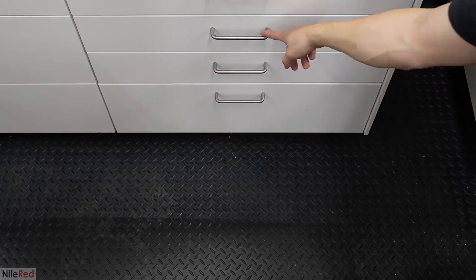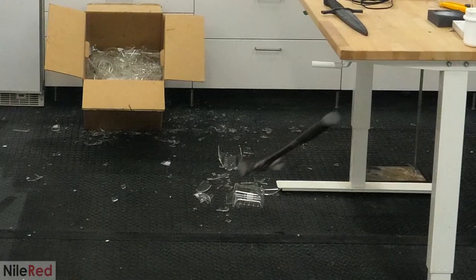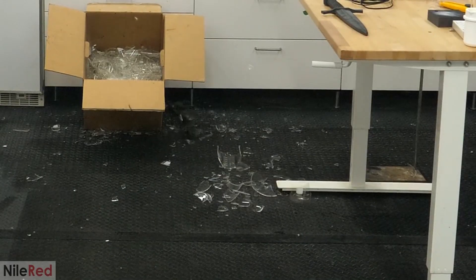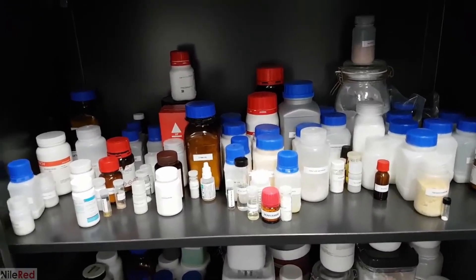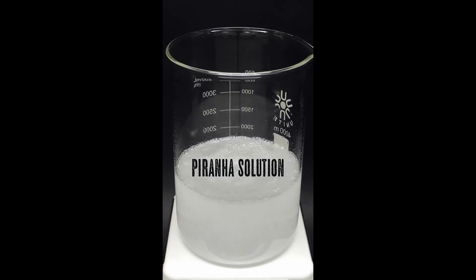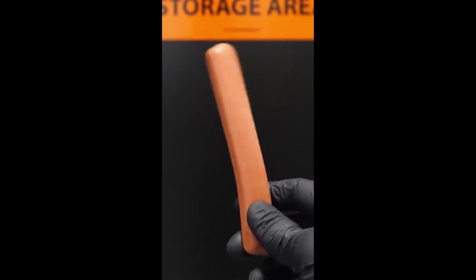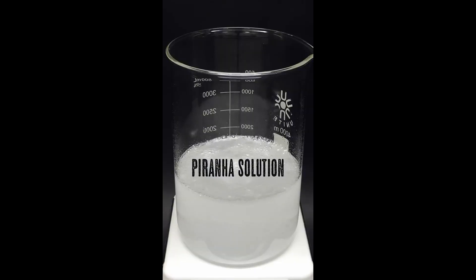Solvents. I also have a drawer almost exclusively for hammers. Here are my organics, then I have my inorganics, and piranha solution. I slam my penis in the piranha solution.